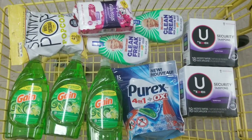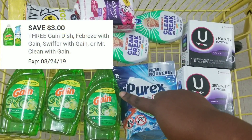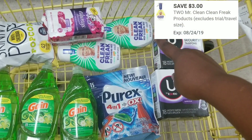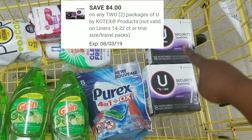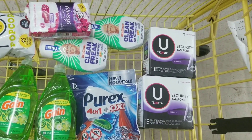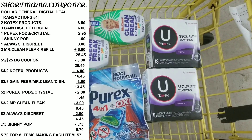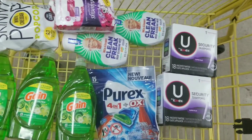Here's the overview of everything we have. We'll use the $5 off $25, $3 off for the Gain dish detergent, $0.75 off for the Skinny Pop, $2 off for the Always Discreet, $3 off for the Mr. Clean, $2 off for the Purex, and $4 off for the Kotex tampons. Our total should be $5.70 for all these items — that's only $0.57 per item.